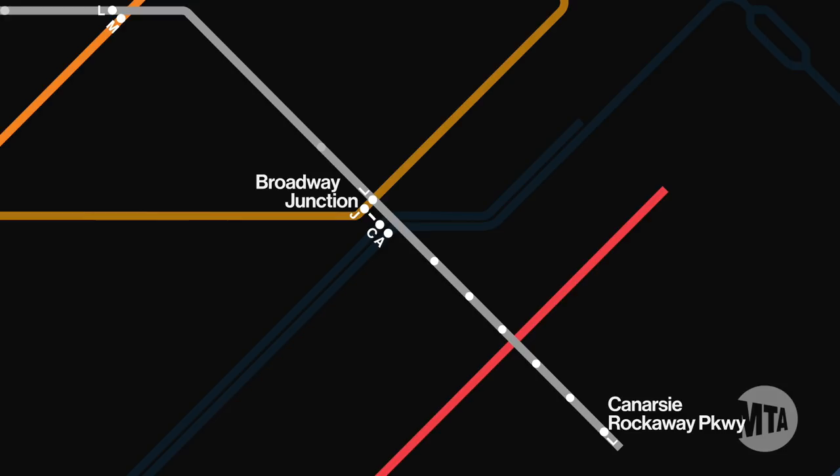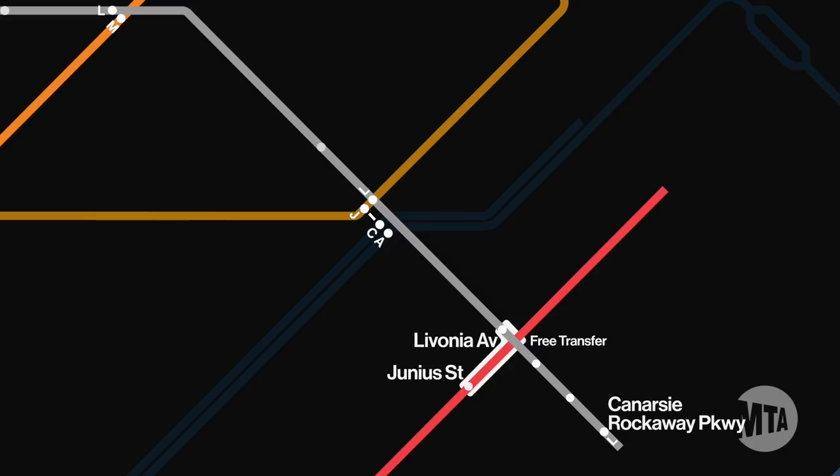If you take the L from a station between Canarsie Rockaway Parkway and Livonia Avenue, you can also consider transferring for free with your MetroCard to the 3 line at Junius Street.